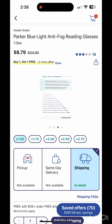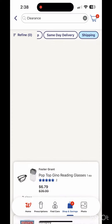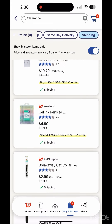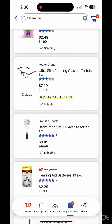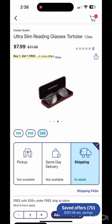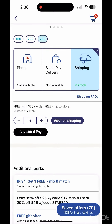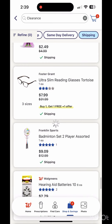As you can see, the reading glasses are available with free ship to store. If you need reading glasses, there are a lot of items on clearance. This one is only $7.99 — also buy one, get one free and free shipped to store. Make sure to check the one that's free shipped to store.